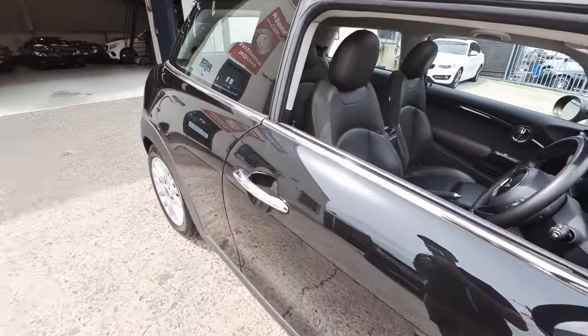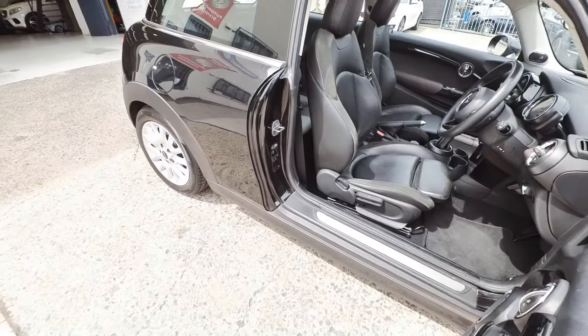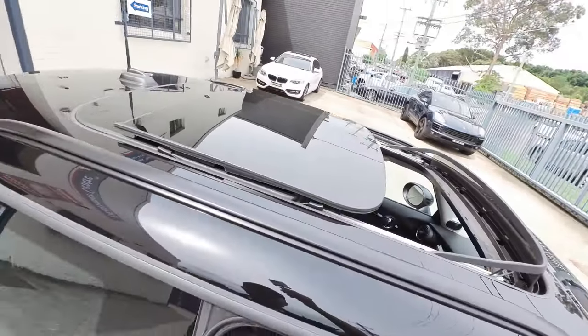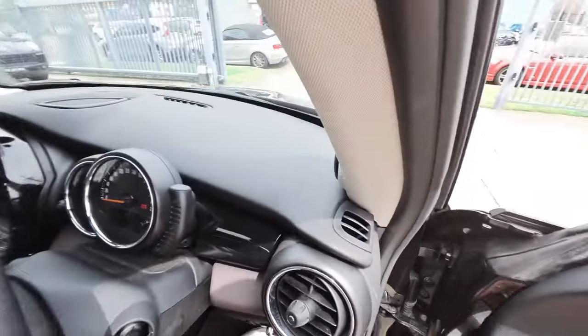Alloy wheels, partial suede and leatherette interior, sports seats. It's got the Harman Kardon sound upgrade. A panoramic roof — which is a bit dusty, sorry about that.